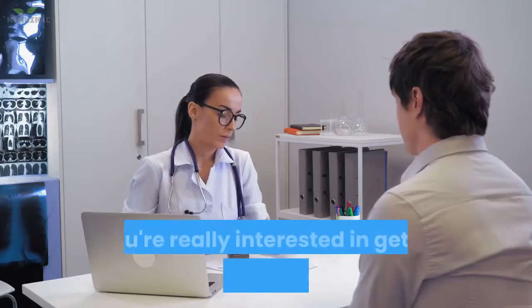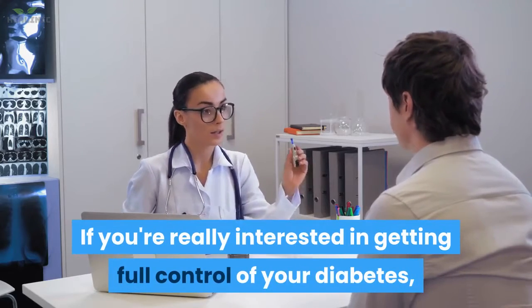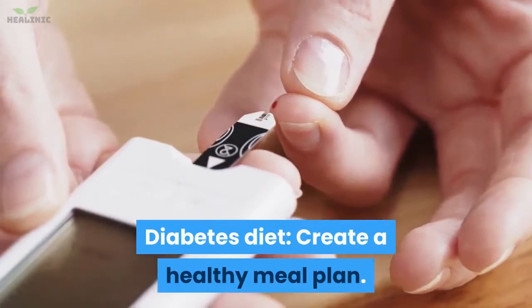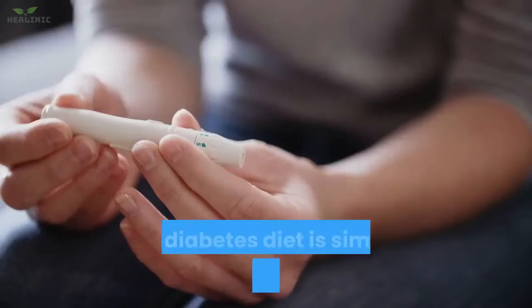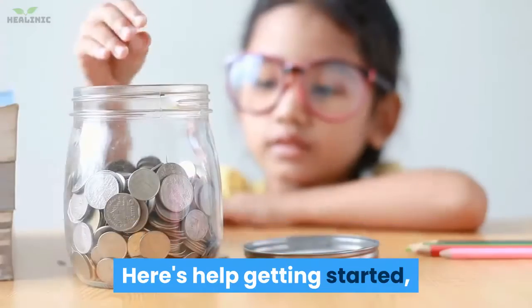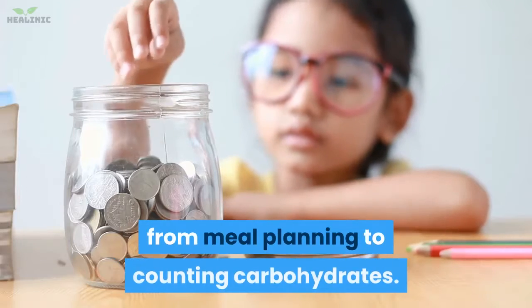Before we get started, if you're really interested in getting full control of your diabetes, check out the link in the description. Diabetes Diet – Create a Healthy Meal Plan. Your diabetes diet is simply a healthy eating plan that will help you control your blood sugar. Here's help getting started, from meal planning to counting carbohydrates.